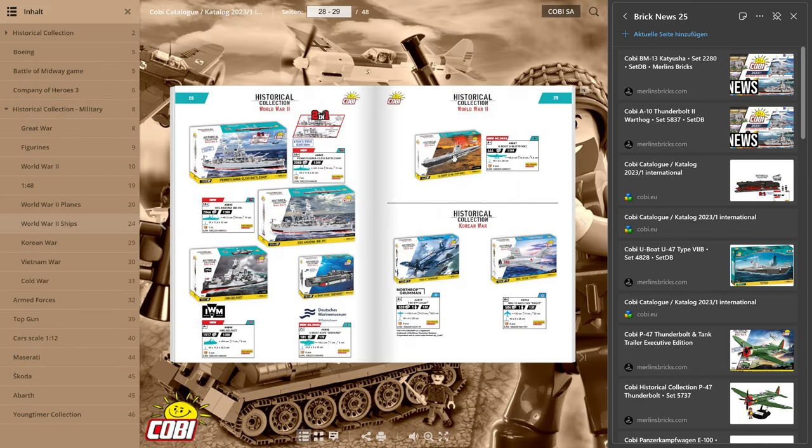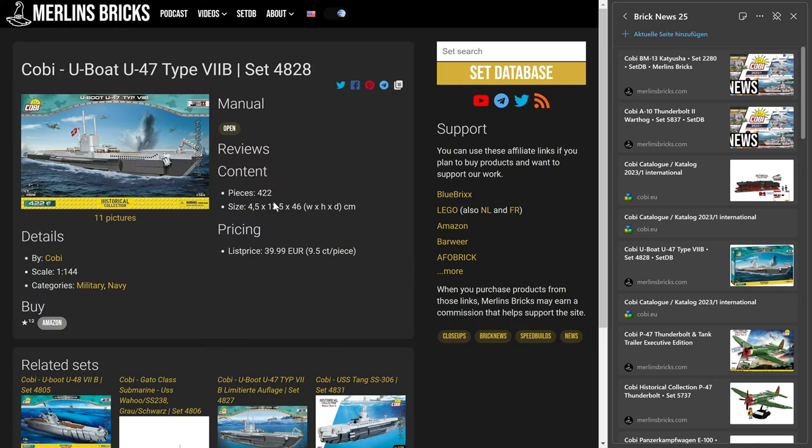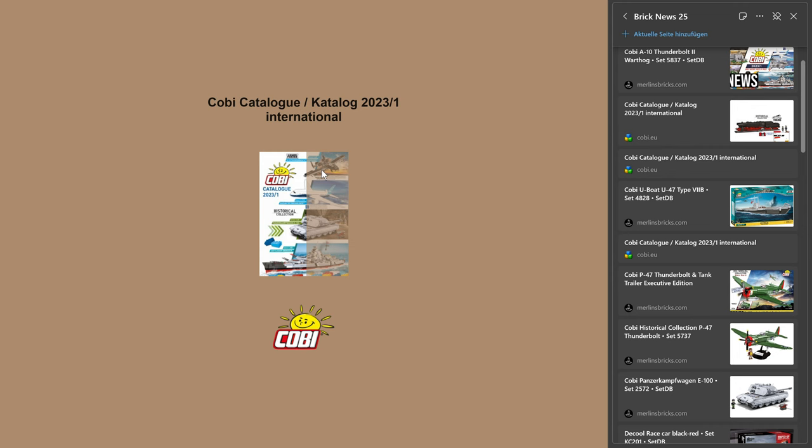They will also have a new submarine, a German U-boat: the U-96. I think they previously did the U-47 as set 4828. This one has 444 pieces — about 50 more than the old one — and is 46.6 centimeters in length versus 45 for the old one. So I guess it'll be a bit more detailed. A new German Second World War submarine.